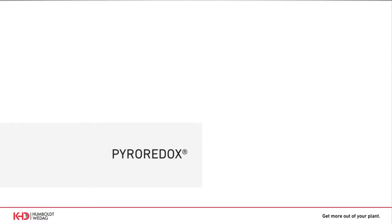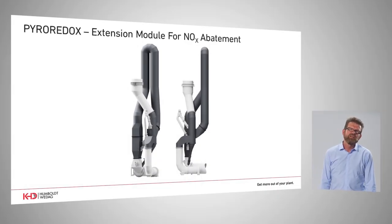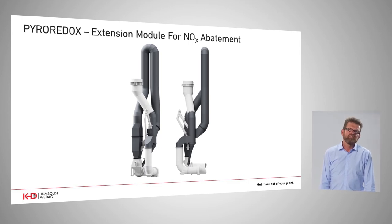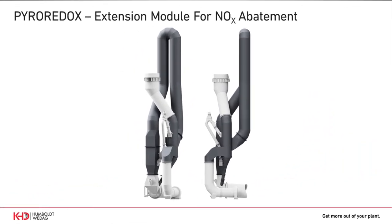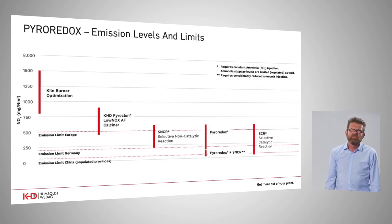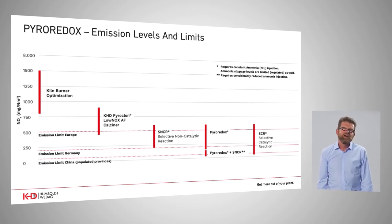Thank you Andreas for your very interesting presentation. I will now switch over to another innovation: the Pyroredox calciner module to abate NOx emissions. Control of emissions, especially NOx emissions, is getting more and more important for clinker production — even in countries outside of Europe. We have optimized the technology and efficiency in NOx abatement especially in regard to investment and operational costs. This is a gasifying reactor inserted between the rotary kiln and the following calciner. Today, staged combustion, SNCR systems, and SCR systems are the state-of-the-art solutions to fulfill decreasing NOx emission limits.